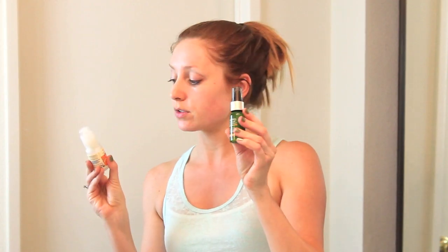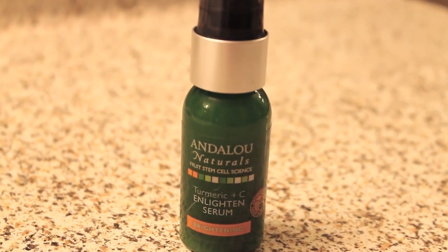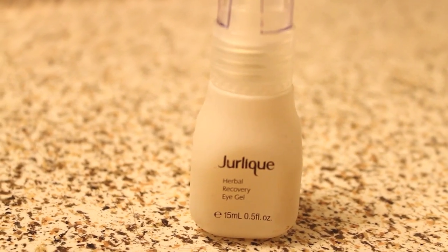After that I always put on a serum, which I love. The two that I use are the same ones I use during the day: the Avalon Organics Vitamin C and the Andalou Naturals Enlightening Serum. I'll use the Avalon — this just recently has been squirting out like crazy. I put that all over my face and down my neck. Then I'll do my eye serum. I have the Jurlique Eye Recovery Gel and the Andalou Naturals Eye Serum. I use the same ones during the day, so nothing new here — I just kind of pop these under my eye.